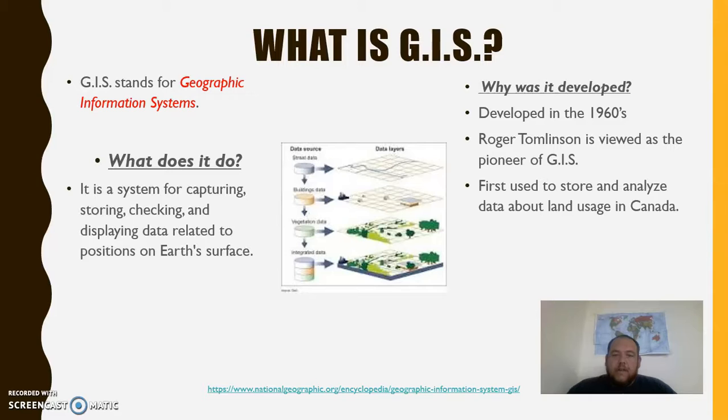GIS stands for Geographic Information Systems. It is a system of capturing, storing, checking, and displaying data related to positions on Earth's surface. One of the ways it does this is through zip codes. It was developed in the 1960s. A man named Roger Tomlinson is viewed as the pioneer of the GIS system, and it was first used to store and analyze data about land usage in Canada.